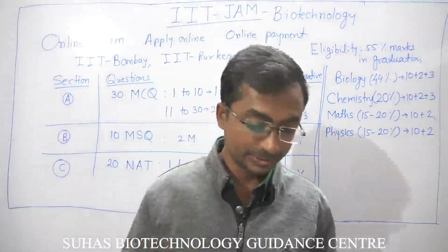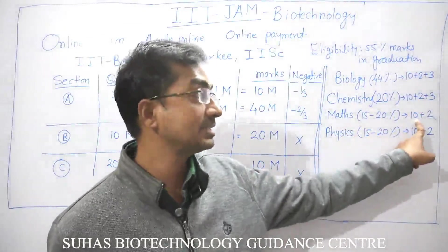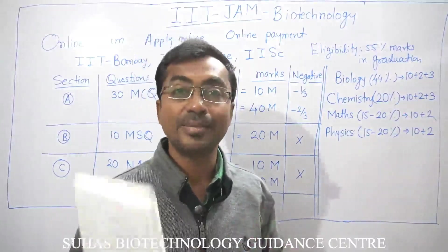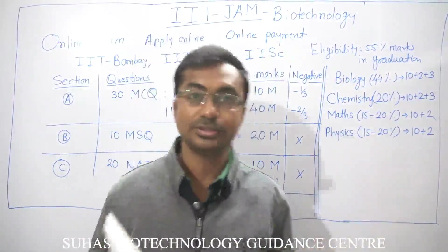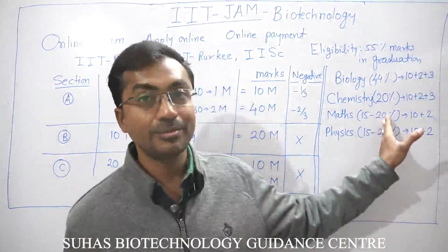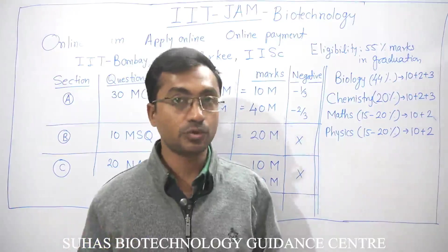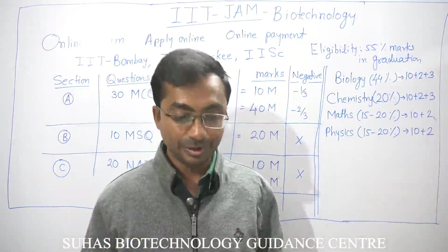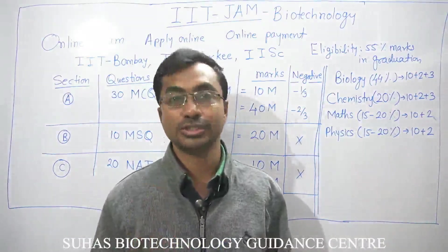The maths portion carries 15 to 20% weightage and will not exceed the 10+2 level. IIT is well aware they are conducting a separate exam for math students — they want biologists and biotechnologists here. The main maths topics are: limits, continuity, derivatives, and integration. Also cover probability, 3D geometry, permutation and combination, sets, matrices, and trigonometry, as these are the main areas from which most questions are asked.